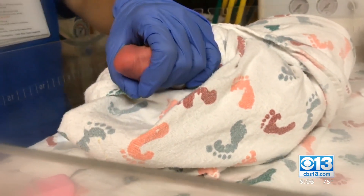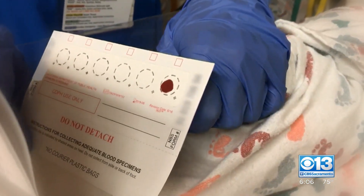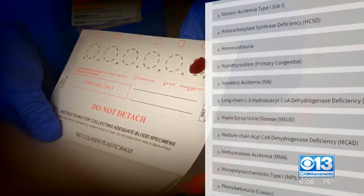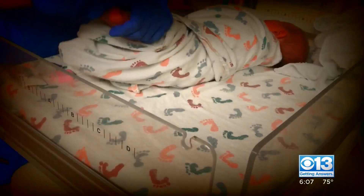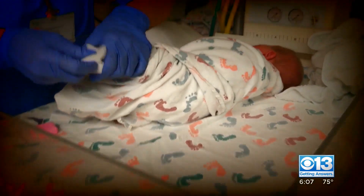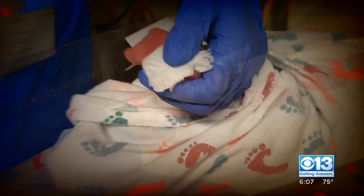Nearly every baby born in the U.S. gets a heel prick shortly after birth. Their newborn blood fills six spots on a special card used to test the baby for dozens of genetic disorders that, if treated early enough, could prevent severe disabilities, even death. The test itself is crucial and potentially life-saving, but it's what happens after that has some concerned.